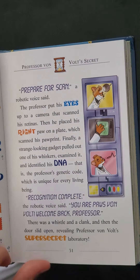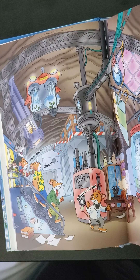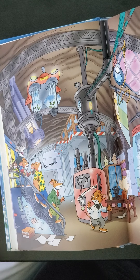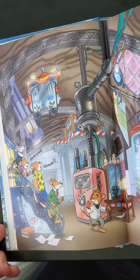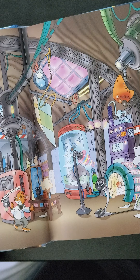Recognition complete, the robotic voice said. You are Paws Von Volt. Welcome back, Professor. There was a whistle and a clink, and then the door slid open, revealing Professor Von Volt's super secret laboratory.